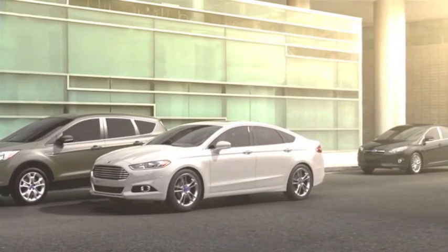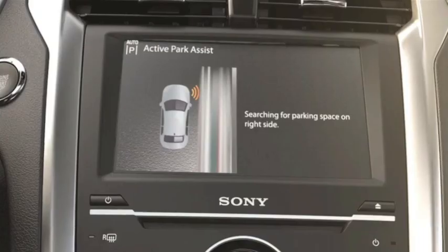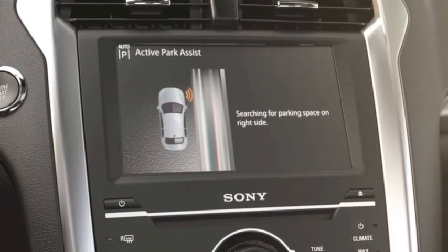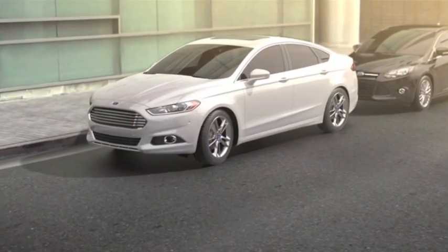Need assistance with parallel parking? Active Park Assist can help. Simply push the Park Assist button. The system uses ultrasonic-based sensors to scan for open parking spots. A few simple steps from you, and you're parked. The all-new Fusion — it responds, reacts, guides, and intelligently advances the way you drive.